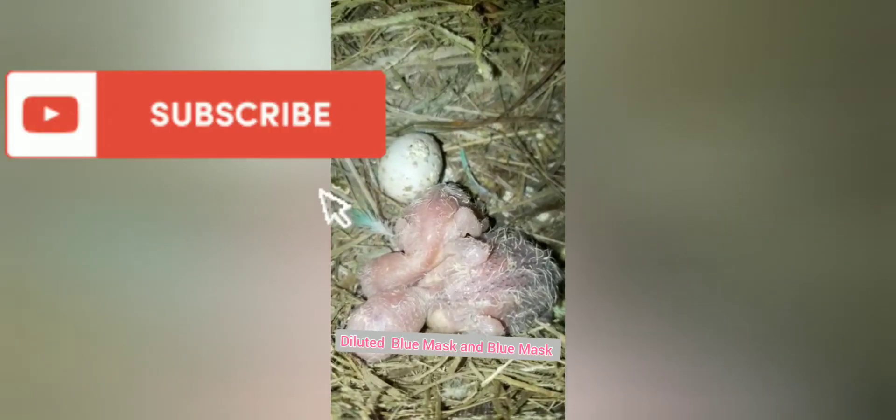So on today's video we'll be looking at the babies — are you seeing that they are growing nicely? If you don't remember, these are the parents: the blue mass and the diluted blue. They had four babies, four eggs in the box. One baby died in the egg, these two hatched, and the third or fourth egg looked spoiled, so we only have two babies in the box. We're seeing that the babies are growing really nice.